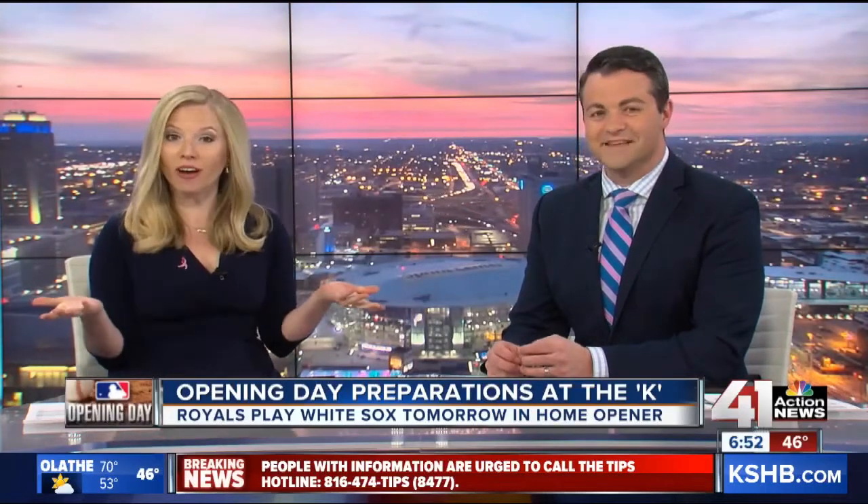The Royals begin the 29th season at Kauffman with the 2019 season. Fans need to bring their ball cap, mitt, and phone to the games. The Royals are transitioning to a mobile-only platform for tickets. That's the future. 41 Action News reporter Charlie Keegan joins us from the K to give us more details on this.